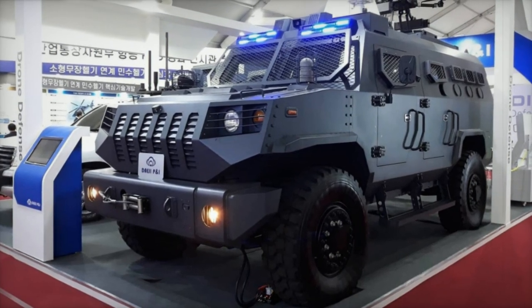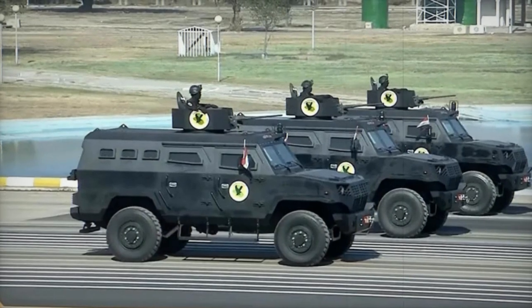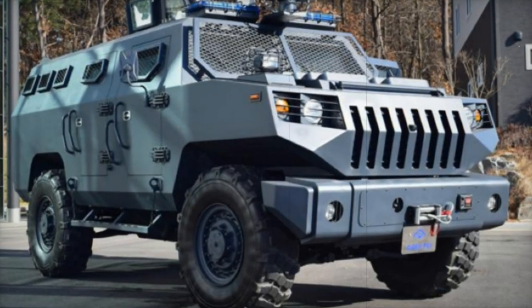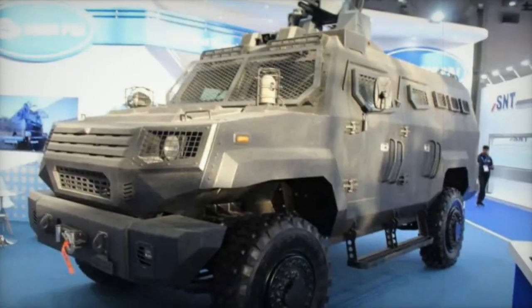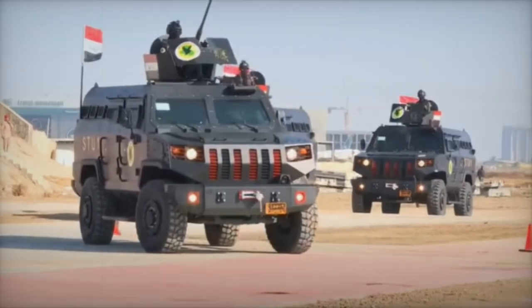At the World Defense Show 2024, South Korean manufacturer Deji P&I showcases the latest models in its line of armored vehicles, the DAPK-3 and DAPK-2, highlighting significant advancements in protection, mobility, and versatility across various operational environments. Designed to meet the stringent requirements of modern military and security forces, these vehicles offer enhanced capabilities for a range of challenging scenarios.